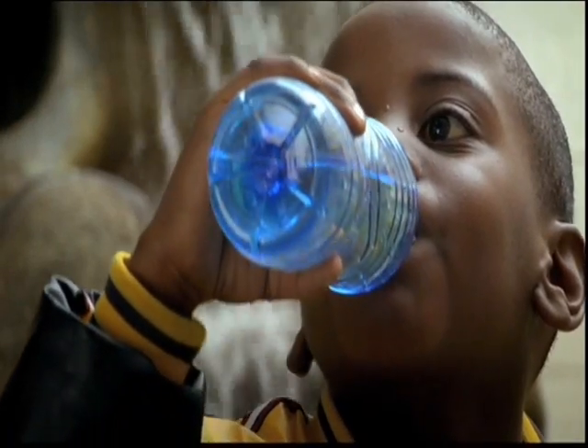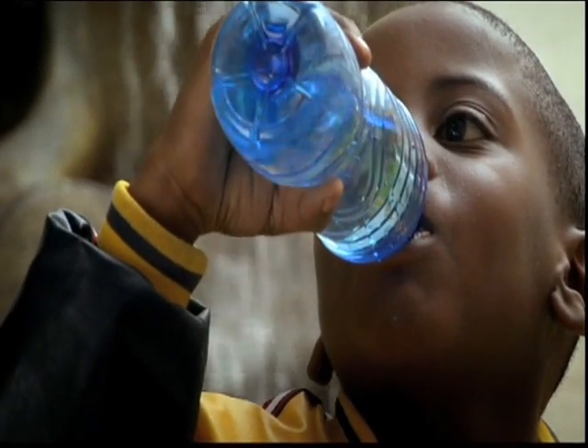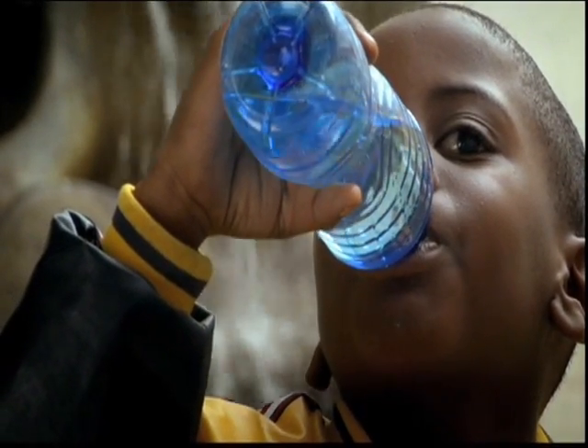Food production, production of beverages, production of pharmaceuticals. You need your production process to be clean and to meet the highest sanitary standards.